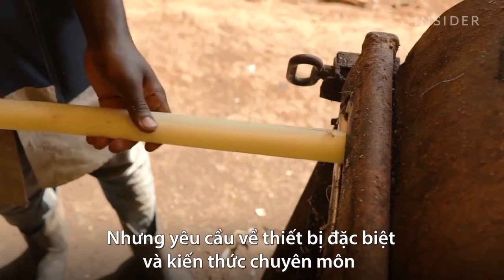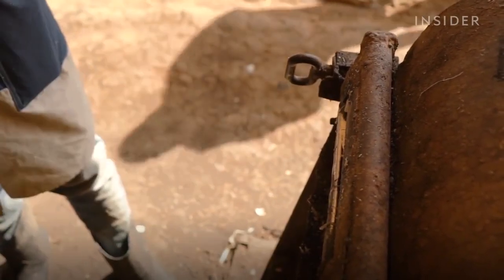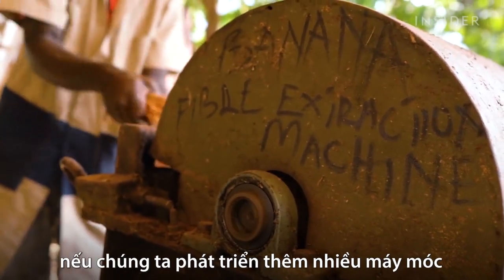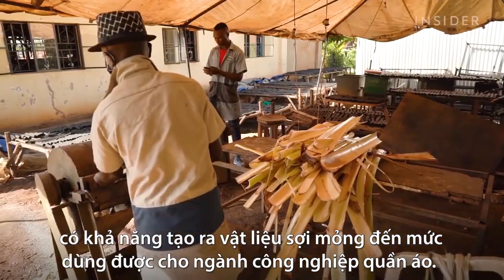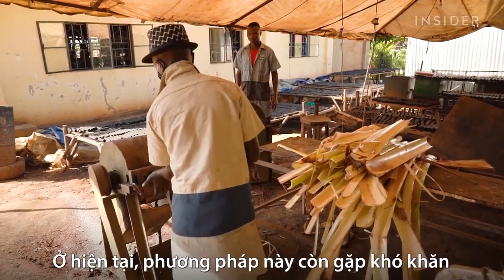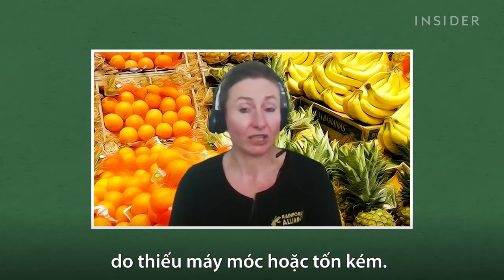But the special equipment and expertise hold back this method from becoming more widespread. It could spread over the world if more machines are found and developed that actually make such thin material that you can use it for the clothing industry. Because currently it's quite hard to do so, and not a lot of machines have been developed — or it's costly.